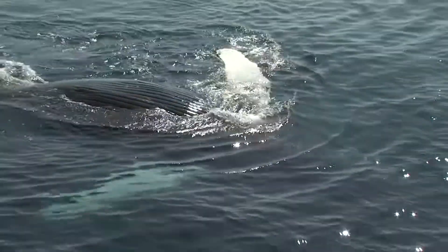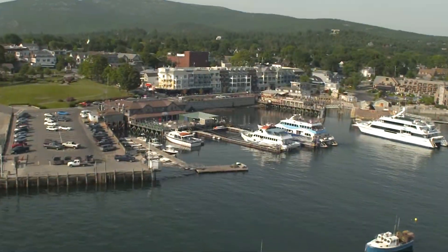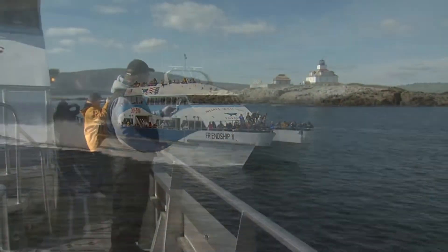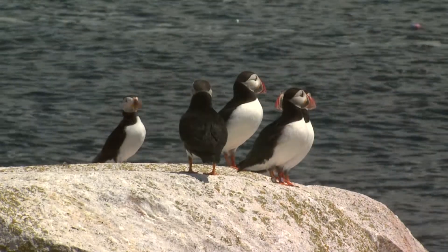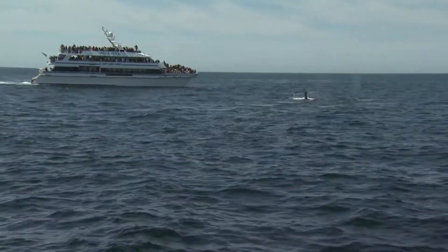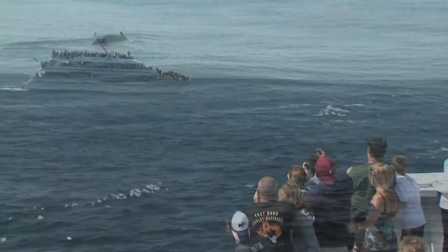The folks at Bar Harbor Whale Watch want to welcome you to Bar Harbor and Mount Desert Island. Our boat cruises have something for everyone, each highlighting some of those special things that make Maine such a spectacular place. Where to start? Well, with the whales, of course.